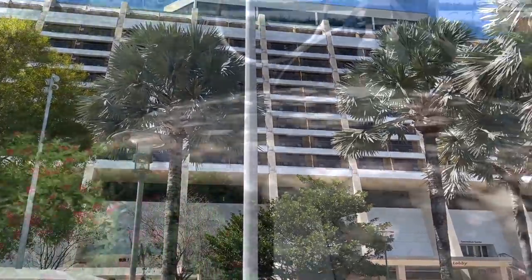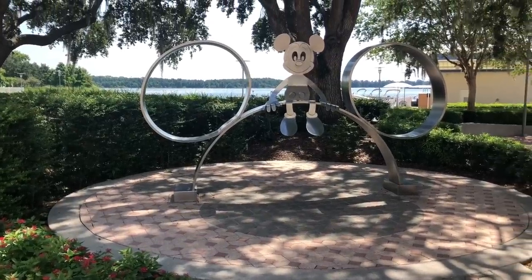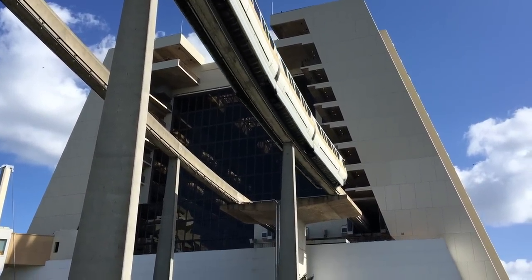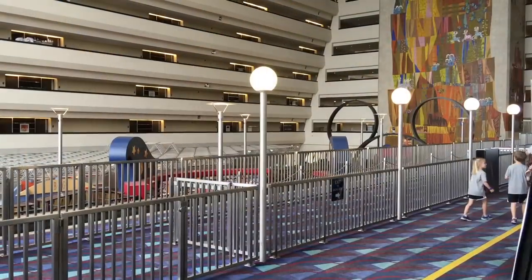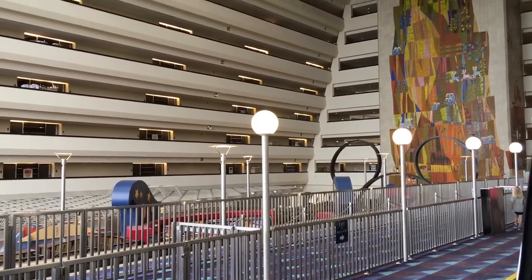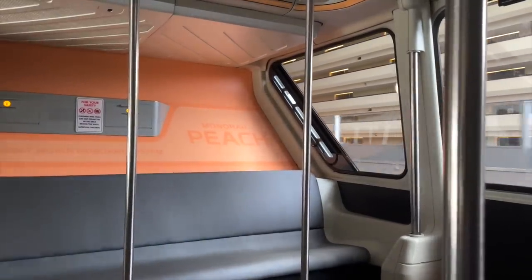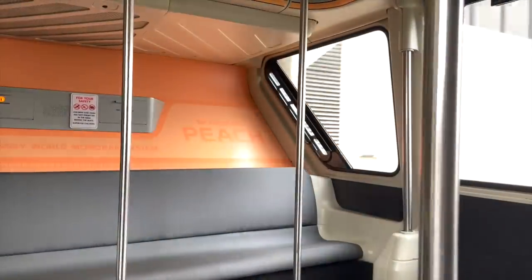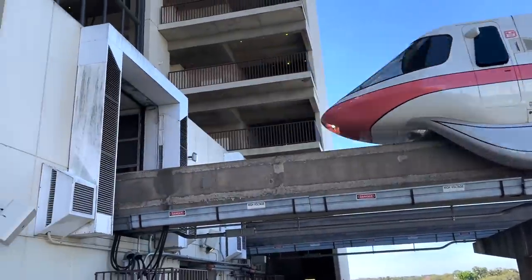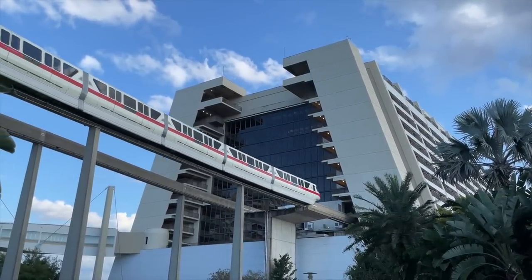There's always something interesting to look at here. The big eye-catcher inside the hotel is the monorail track, which glides right through the main concourse on its way to Magic Kingdom. This is the hotel the monorail goes right through, which is very cool. And what's wild is you'd think a train going through the hotel would be loud — but no, the monorail is extremely quiet and smooth, so you don't need to worry about it rattling you awake in the wee hours of the morning.